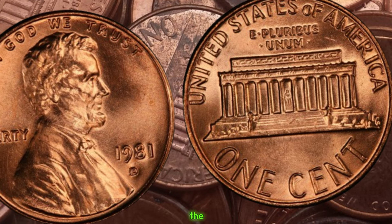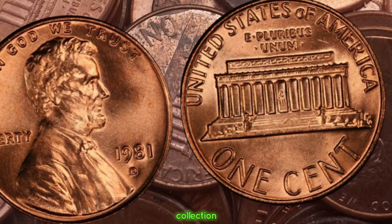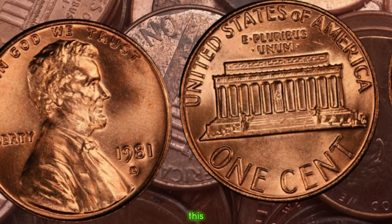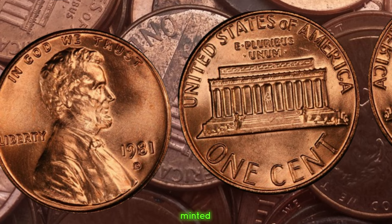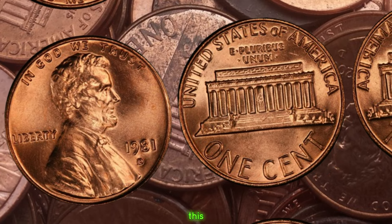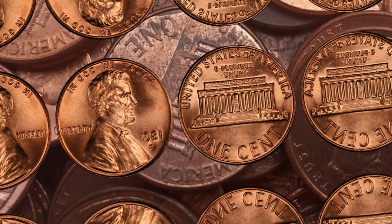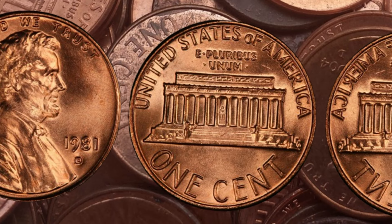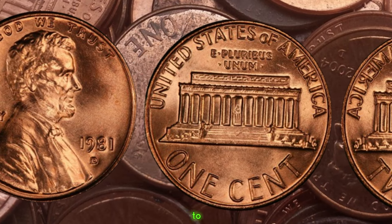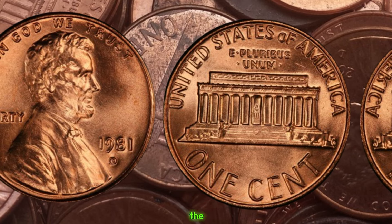At first glance, the 1981 D Lincoln penny may seem like any other penny in your collection. But what sets this coin apart is its rarity and potential value. Minted in Denver in 1981, this penny carries a hidden treasure for those lucky enough to find it. What exactly makes it so special comes down to a small detail that can easily go unnoticed: the mint mark.